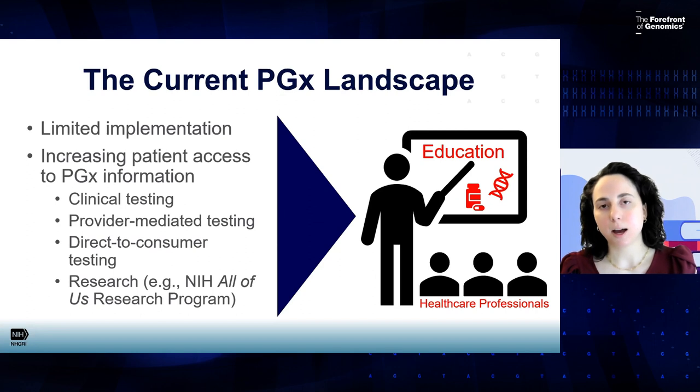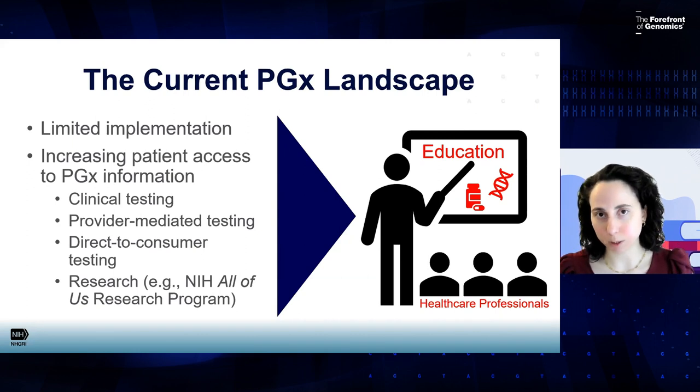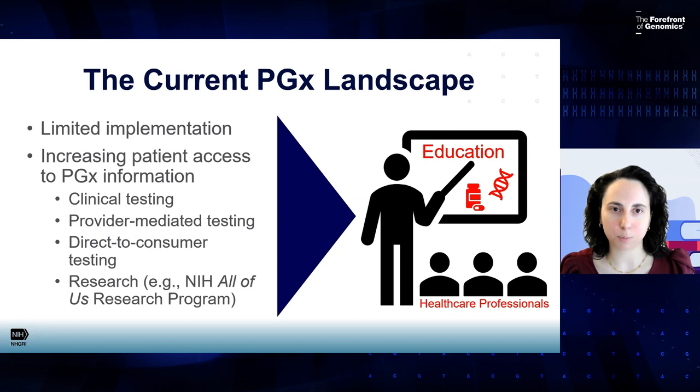Lastly, there are ongoing research initiatives in pharmacogenomics whereby research participants may receive pharmacogenomic test results. A great example is the NIH's All of Us Research Program, which aims to enroll a million participants from across the United States in a large precision medicine research program. As part of that program, they are returning genetic results directly back to research participants, including both disease risk and pharmacogenomic results. These require clinical confirmation, but many people receiving this information will bring it to their healthcare professionals and ask for confirmatory testing and explanation. All of this points to the need for more pharmacogenomics education for healthcare professionals.